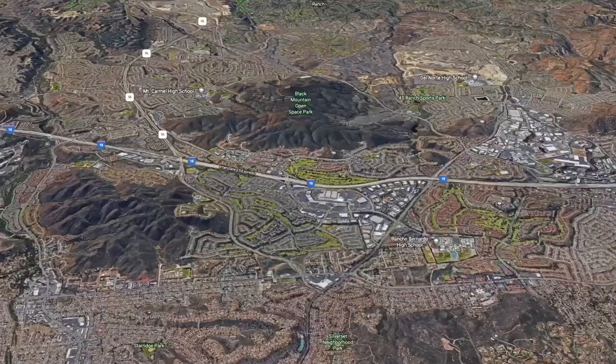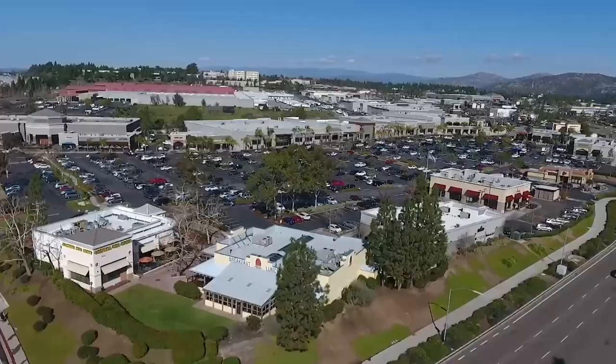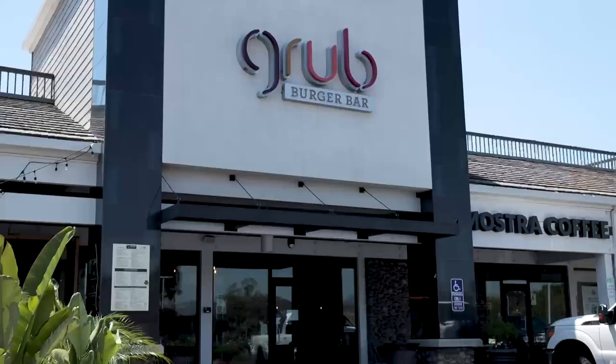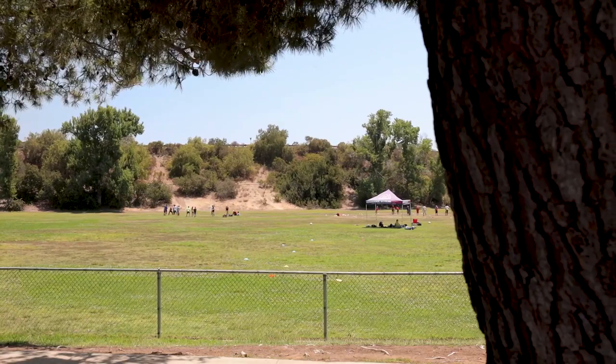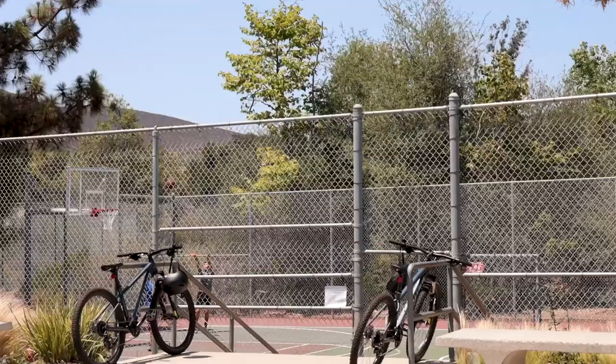Today we're going to stick around the 56 freeway and check out the neighborhood of Carmel Mountain Ranch in San Diego. This area is right along where the 15 meets the 56, so it's very central to all San Diego has to offer. It's got a lot of shopping in the area, good restaurants, some nice parks, and we're going to take a tour of it and see what it's all about.